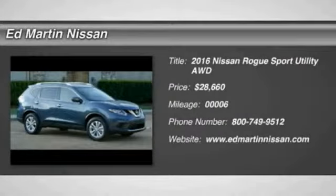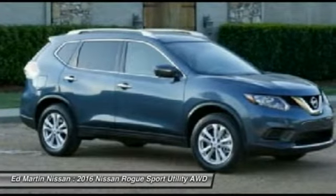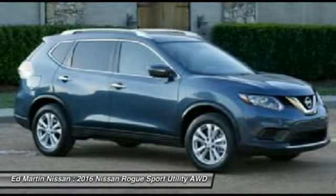2016 Rogue — the stylish Rogue gets 27 miles per gallon and still boasts nearly 58 cubic feet of cargo space.